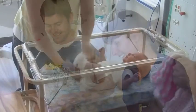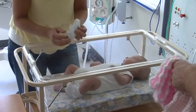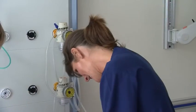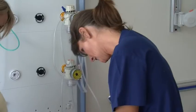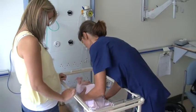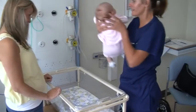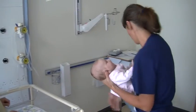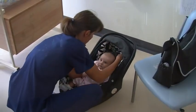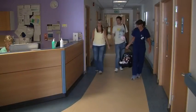We have now completed our tour and we hope that you have found this DVD helpful. If you have any further questions about anything discussed in this DVD, or if you have any suggestions or comments on how we can improve it, please speak to your community midwife. Thank you for watching and best wishes for the rest of your pregnancy.